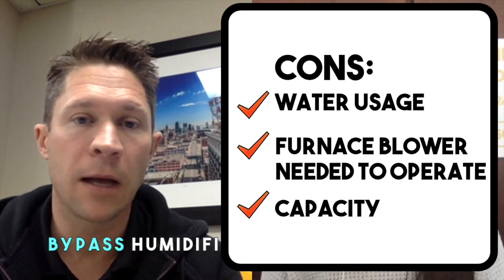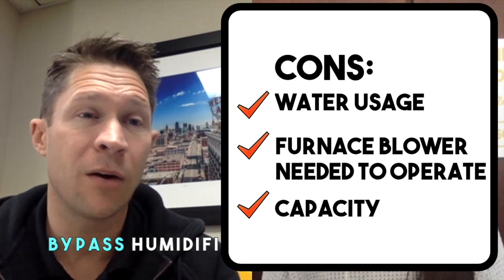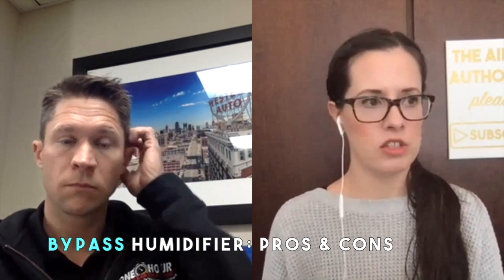They need the blower, and they're limited on capacity. In our area, anything over the 2,500 square foot range, depending on how tight or loose the home is, it's going to struggle. It's going to run a lot and have a hard time keeping up. It will help — it will put moisture in the house — but will it ever reach 40% humidity if the homeowner wants it? It could struggle depending on the size of the home. It does a good job putting out humidity, it just doesn't really work unless the furnace is on.